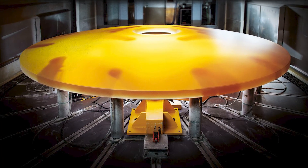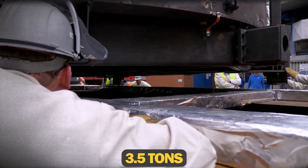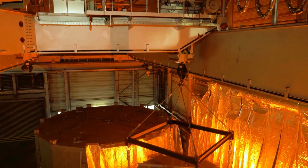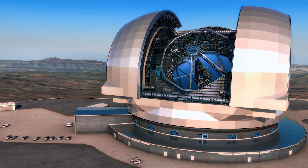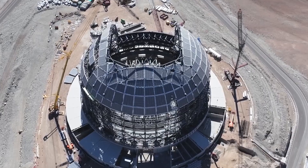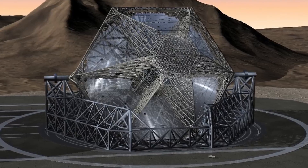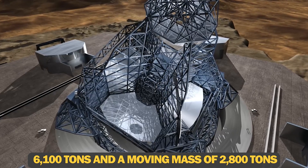The secondary mirror of the ELT is no less than an engineering marvel either. With a total weight of 3.5 tons, this mirror is 4.2 meters in diameter and will function as the focal point for the light captured by the primary mirror. Once operational, the secondary mirror of the ELT will stand at a staggering height of 60 meters. When completed, ELT's dome will be 74 meters high with a diameter of 86 meters — the largest dome for a telescope — having a total mass of 6,100 tons and a moving mass of 2,800 tons.